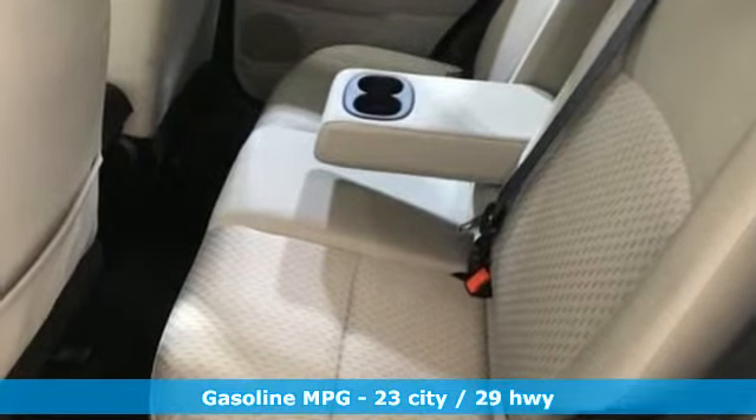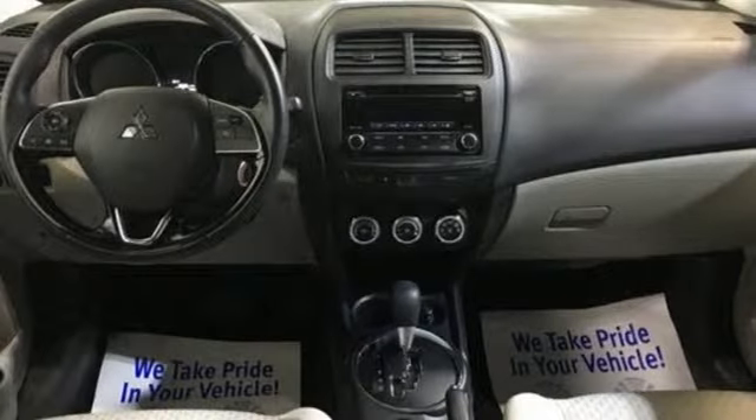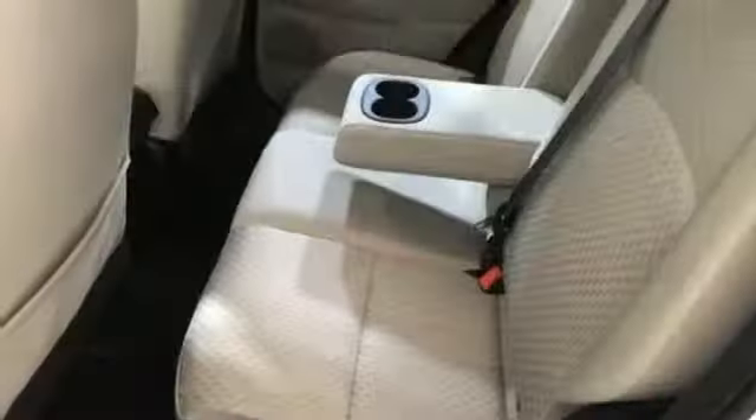Inline 4-cylinder engine. Manual Tilting Steering Column. External Memory Control. Manual Telescoping Steering Column. Wireless Phone Connectivity. Voice Activation. Aluminum Wheels. Multi-function Steering Wheel. And Power Heated Mirrors.